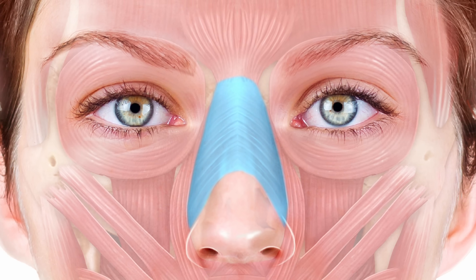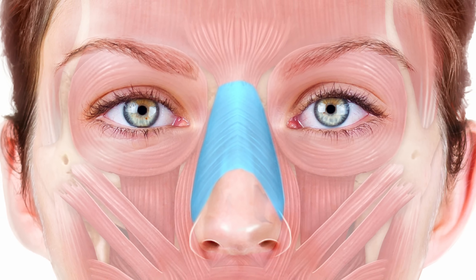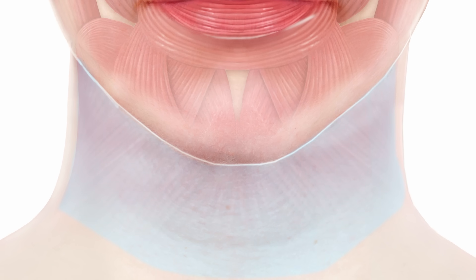The nasalis muscle causes little lines on the nose often called bunny lines. You can treat that with two to four units each side quite safely, targeting near its origin on the bone rather than chasing it down into the face where it inserts.